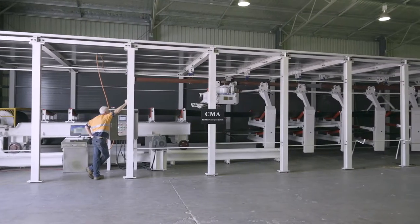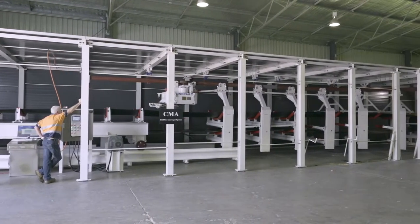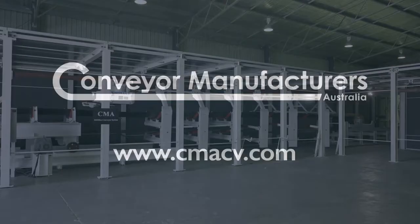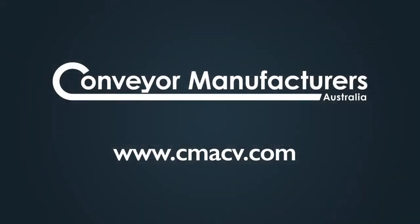At CMA, we support our customers to develop reliable, safe and productive businesses through maximising available time. We encourage you to visit us for a full demonstration.